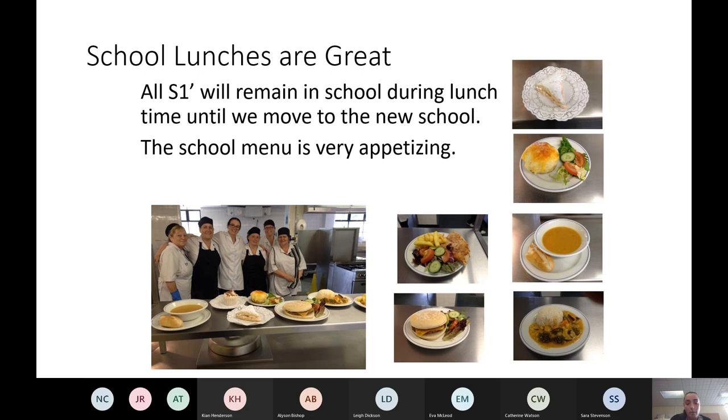The school menu has lots of different choices available, and if there are any questions we can help with that. In terms of paying in the school canteen, that's through ParentPay, as it will have been in primary schools. You upload money to ParentPay, and the kids will be given a PIN number to pay for their lunch.